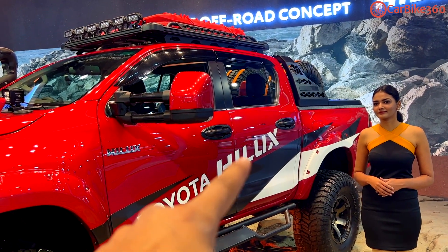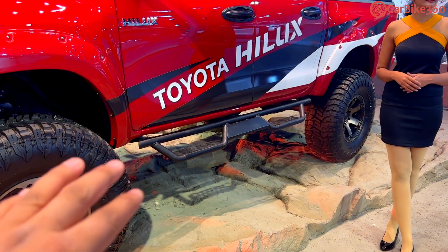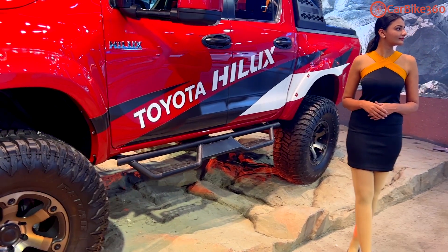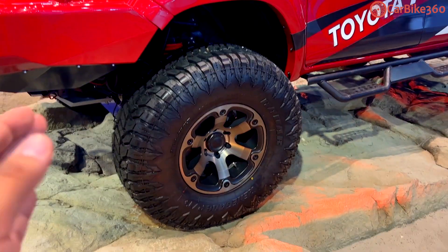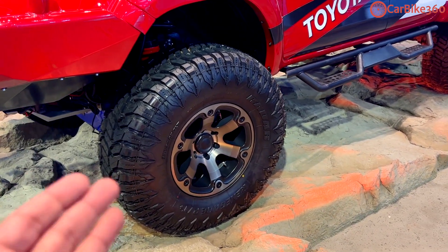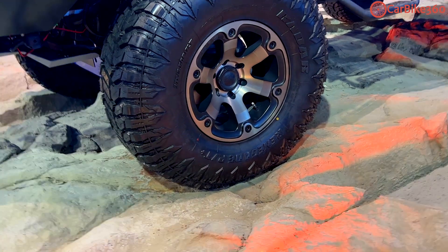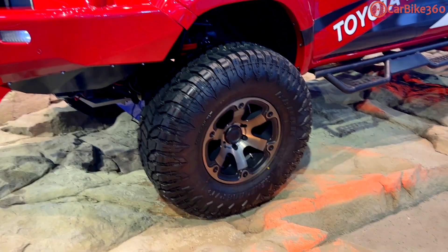The handlebar is blacked out and there is a metallic add-on here. When you go off-road, it will not be problematic — the tires will be upgraded. These are A/T tires; Radar is the name of the manufacturer. I cannot even read the tire size because these are not regular tires, but you can easily get these tires in the market.